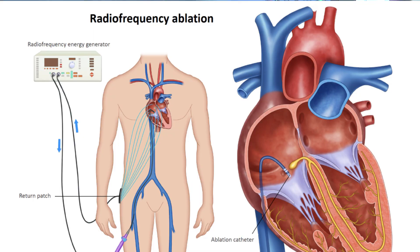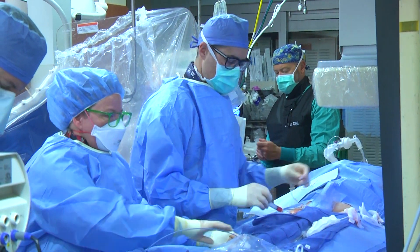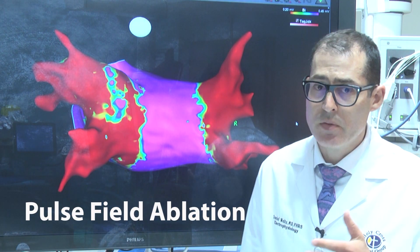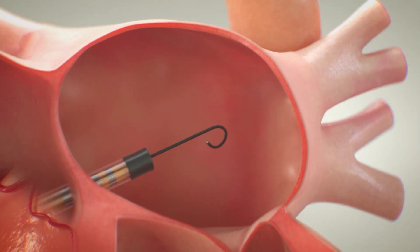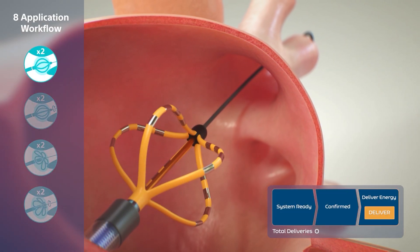In the past, the heart tissue was targeted with either freezing or heating up the tissue with radio frequency energy. Over the last several decades there have been innovations that have really been breakthroughs in the way that we treat atrial fibrillation, and today we have pulse field ablation, which appears to be a true breakthrough in the way that we treat atrial fibrillation.